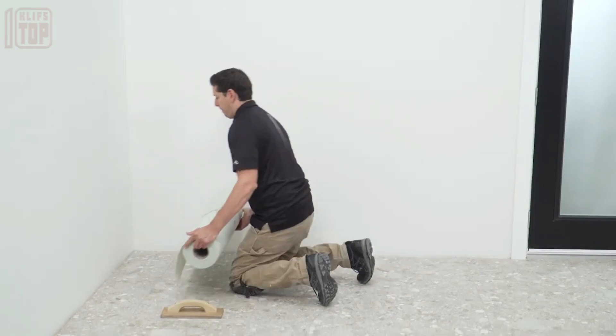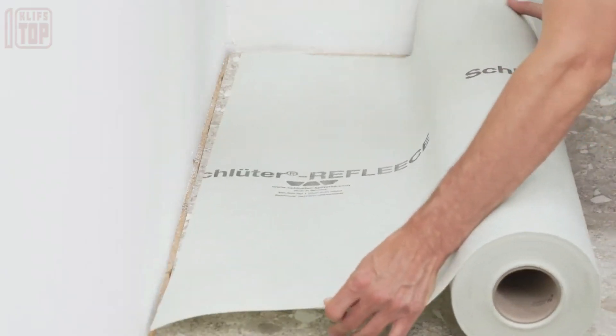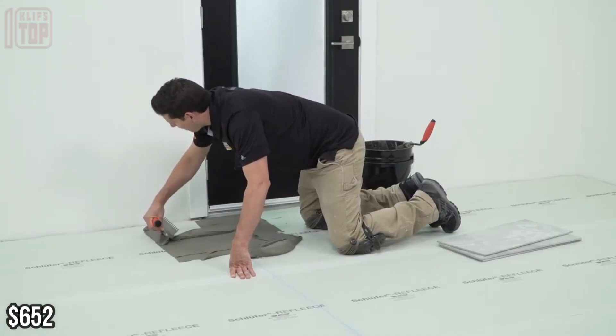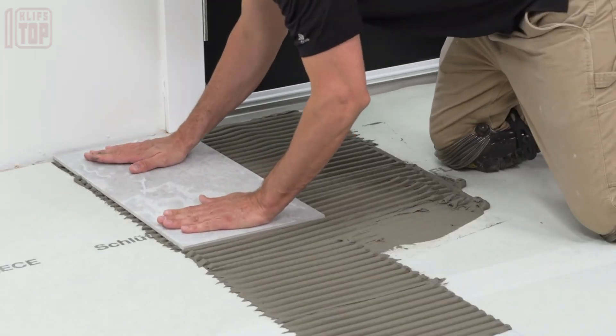No need to painstakingly remove the existing flooring, and any leftover adhesive can be effortlessly washed away with water. If you're interested, a roll covering around 30 square meters is available for $652. It's a smart way to ensure your future room upgrades go off without a hitch.